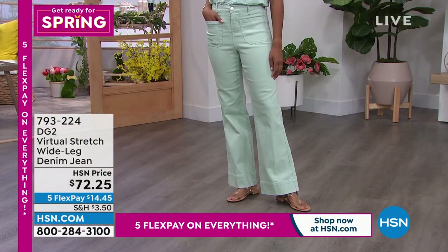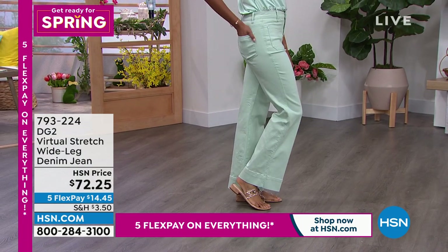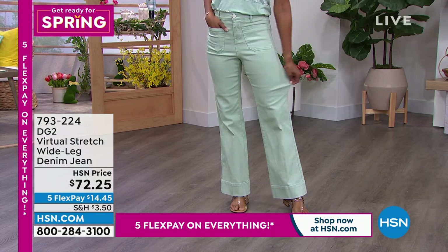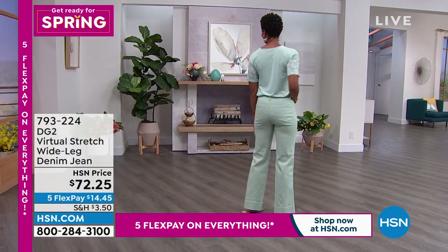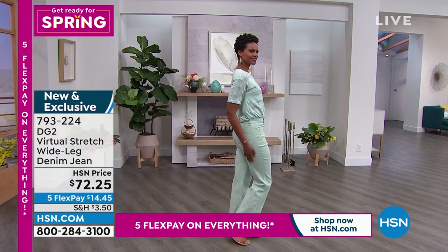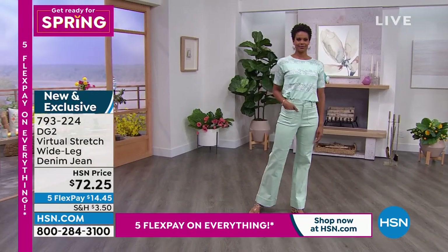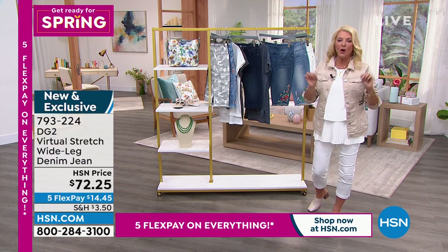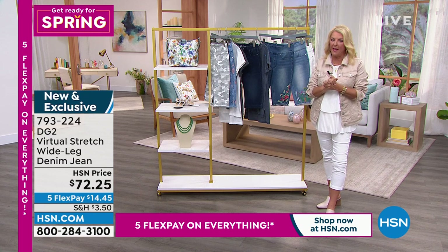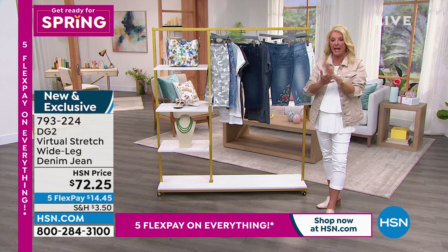Coming up, brand new, saved for all of us — in that famous, amazing, super-reviewed virtual stretch are the brand new wide-leg denim jeans. When Diane does a wide leg, she doesn't make it insane and crazy because she knows we're just not going to invest in that. She makes a smart wide leg. These are as cute as can be. I love the pockets, I love everything about them. They're a super-cute, wink-to-retro take on a wide-leg jean. We've got all sizes. I have white, mid-tone, indigo, and seafoam — four colors total, so grab it.